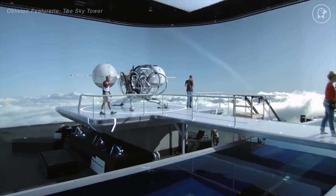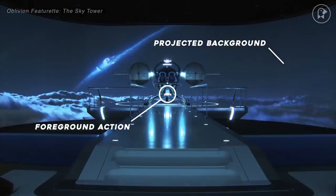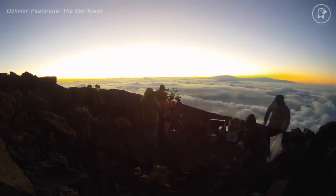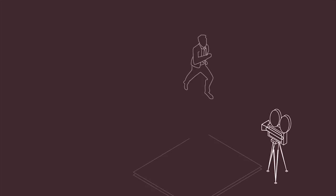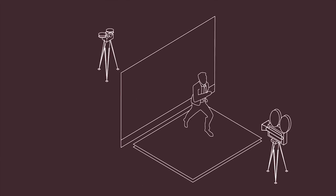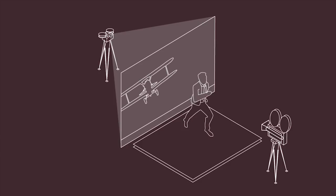The process combines sets and actors in the foreground with background action that was filmed separately at a different time and location. The foreground action is filmed in front of a screen and the previously recorded background imagery is projected in reverse onto that screen. The whole thing is then shot together to produce the final image, creating the illusion that characters are in a place they are not in.